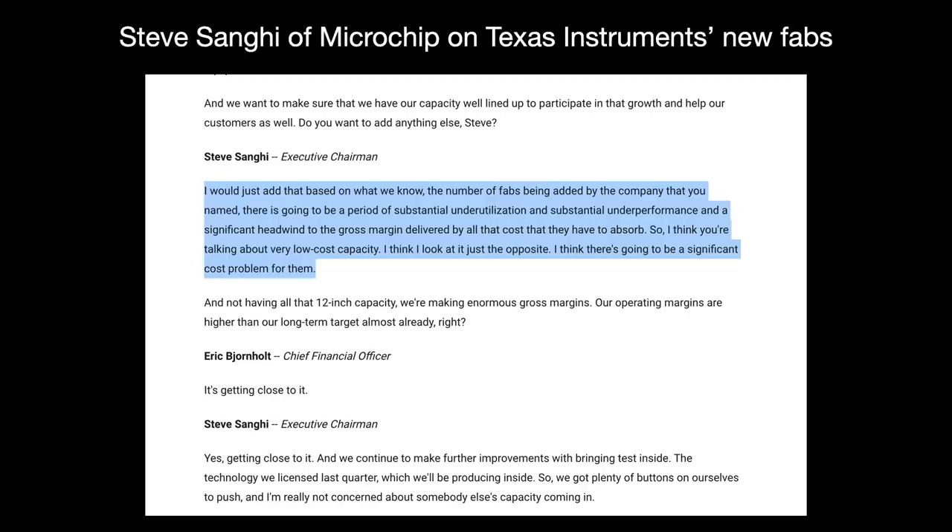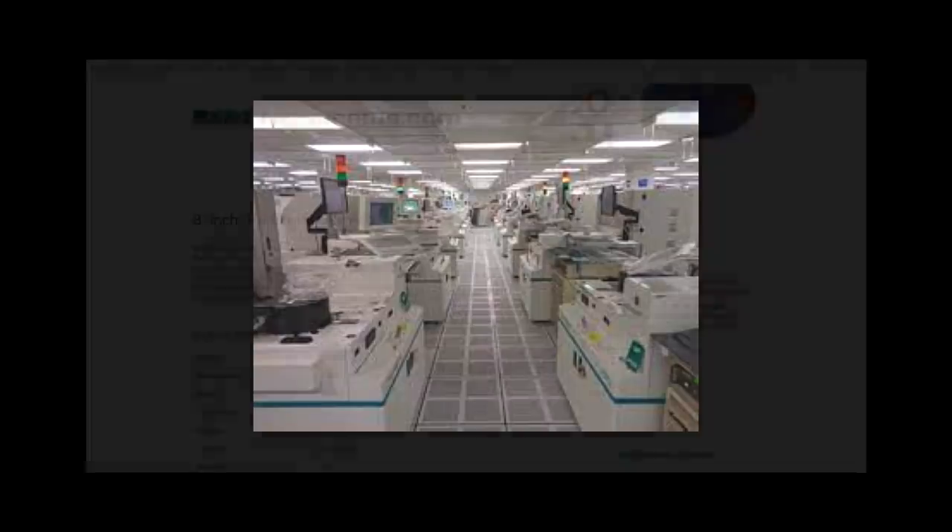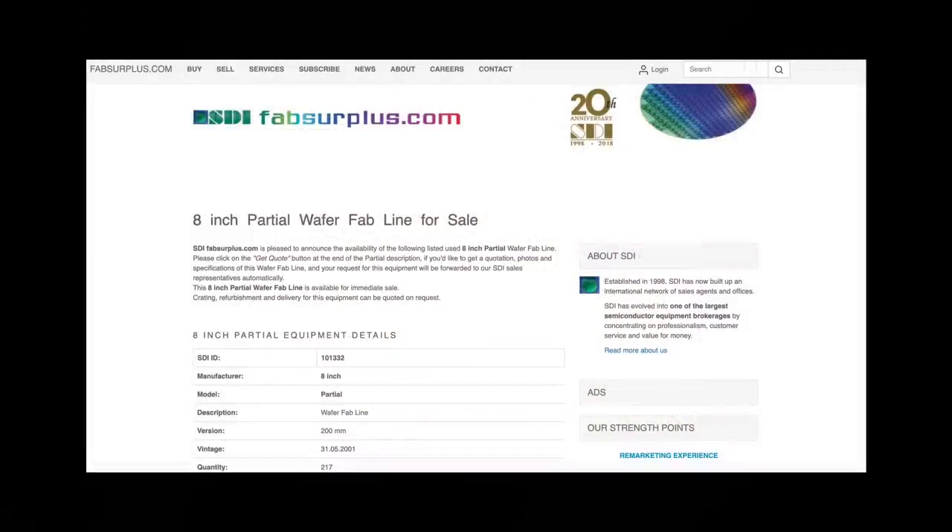Furthermore, many of these foundries use older, niche equipment. For instance, over 200 fabs make 200mm wafers, which are smaller and older than the current industry standard of 300mm. New 200mm equipment is not readily available — companies prefer to buy refurbished stuff from resellers. With all the 200mm fabs running at high capacity, supply here is short right now.